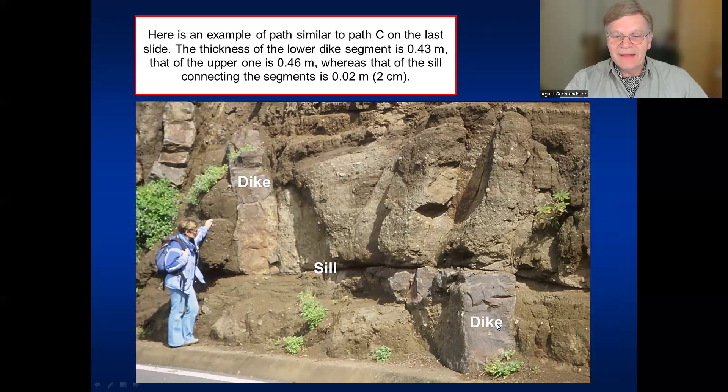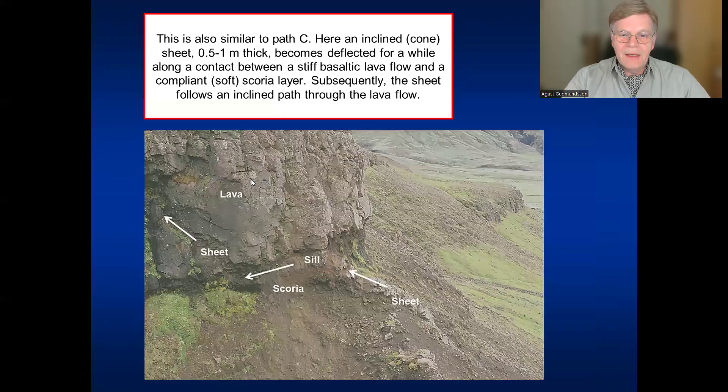In the field in Tenerife, a relatively thin dike — half a meter thick — comes up to a contact between two different layers. At the contact, there's a change in the stress field, so the dike changes into a sill — a very thin one, only two centimeters thick — and then it finds a new path and becomes a dike again. So: dike vertically, sill horizontally, dike vertically again. Similarly in southwest Iceland, an inclined sheet meets a contact between a stiff high Young's modulus lava flow and a softer compliant layer below, follows the contact as a sill for a while, and then finds a way to continue as an inclined sheet.